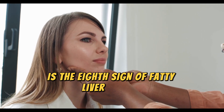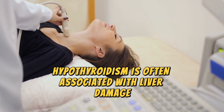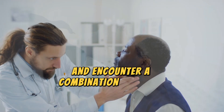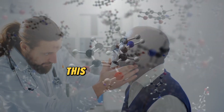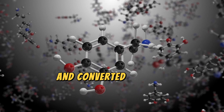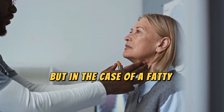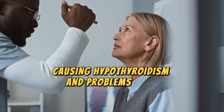Hypothyroidism, or low thyroid, is the eighth sign of fatty liver disease. Hypothyroidism is often associated with liver damage, so if you've received a hypothyroidism diagnosis and encounter a combination of other symptoms, it may indicate the presence of a fatty liver. This is because the hormone that the thyroid produces is activated and converted into its active form inside the liver. But in the case of a fatty liver, this conversion is blocked, causing hypothyroidism and problems with metabolism.